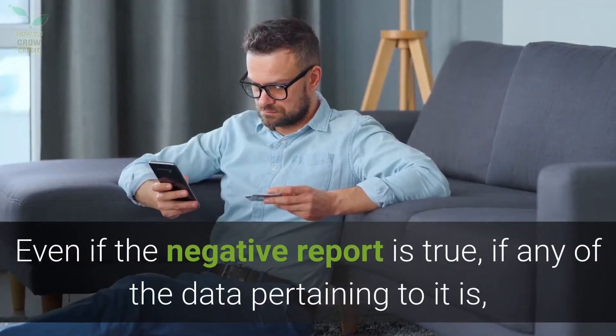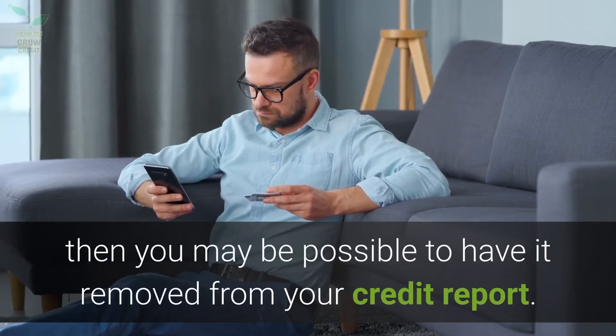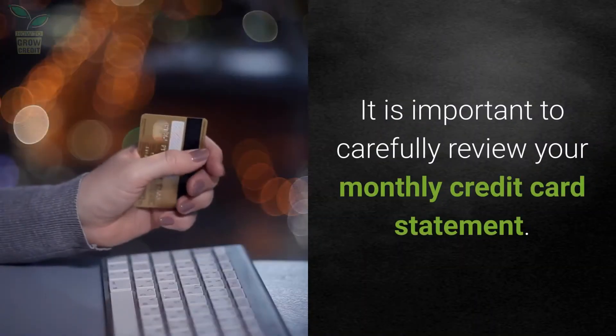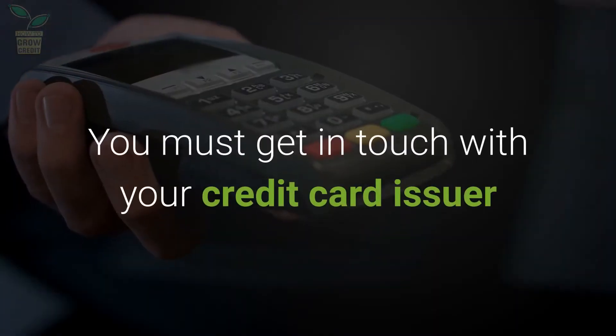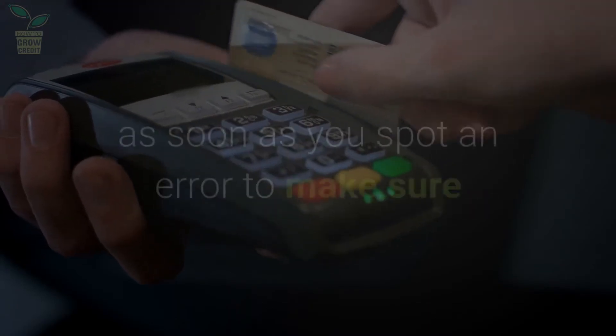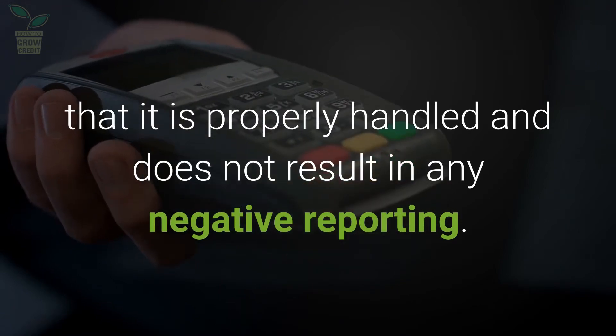Even if the negative report is true, if any of the data pertaining to it is inaccurate, it may be possible to have it removed from your credit report. It is important to carefully review your monthly credit card statement. You must get in touch with your credit card issuer as soon as you spot an error to make sure that it is properly handled and does not result in any negative reporting.